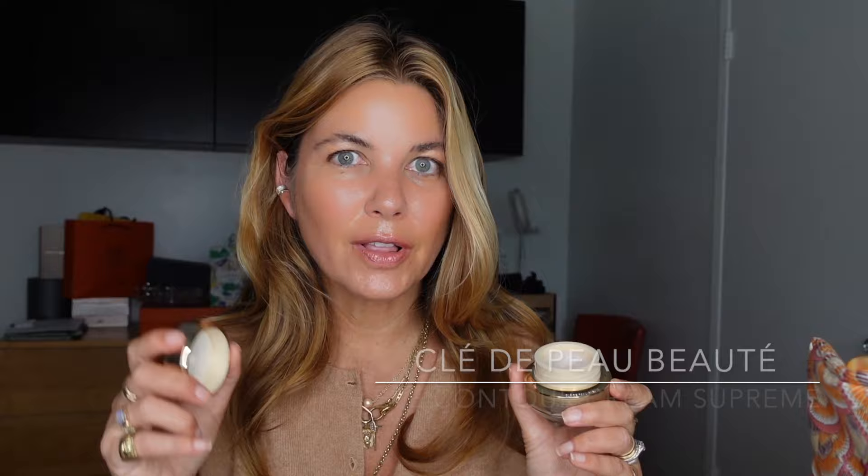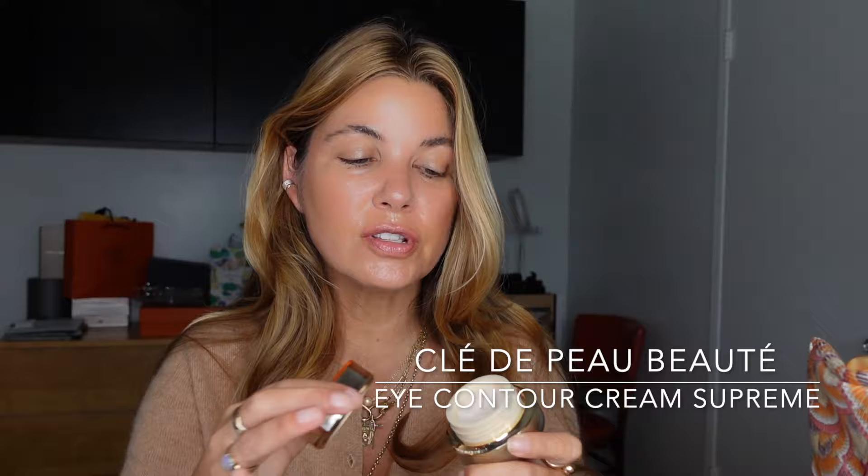For eye cream, I'm using the new Clé de Peau Beauté Eye Contour Cream Supreme. I've used earlier versions of this for years and finished multiple jars — as has my mom. This one is reformulated with different packaging and even more benefits. I take the tiniest bit and pat it around my orbital region. Always be gentle in the eye area — just tap, tap, tap. Then I go in with Grande Lash across my upper lash line, which really gives me my best lashes when used consistently. I also use Grande Brow on my brows, sweeping it through.